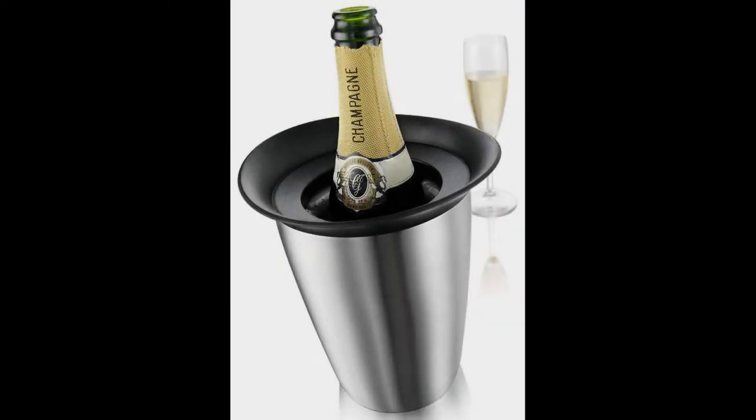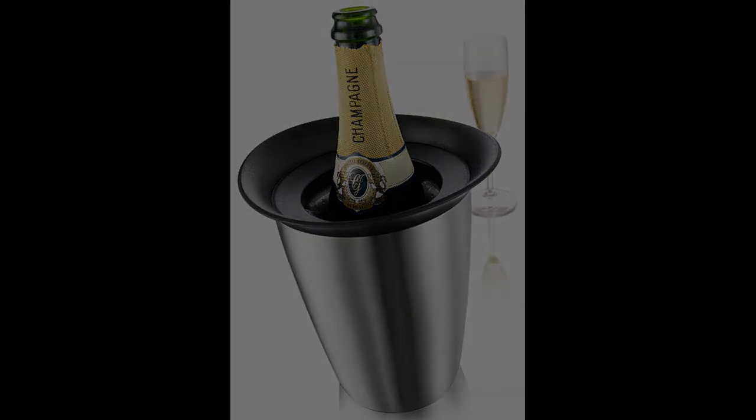Coming in at number five: the VacuVin Rapid Ice Elegant Wine Cooler. The VacuVin Rapid Ice Elegant Wine Cooler is the best rapid single-bottle wine chiller we've found on the market. This is quite a unique option — it does not require ice, and you also do not need to place a pre-chilled bottle of wine in the cooler in order to serve chilled wine.